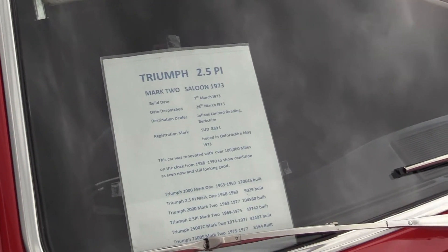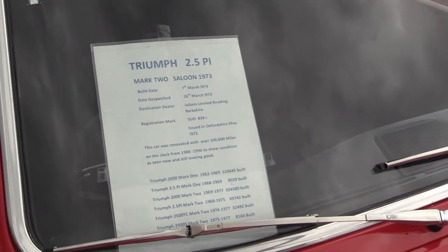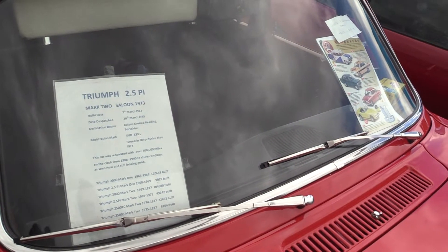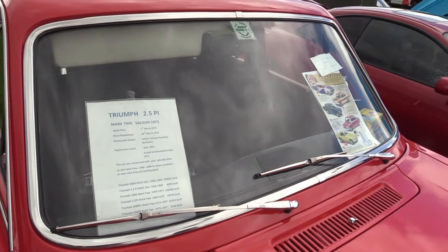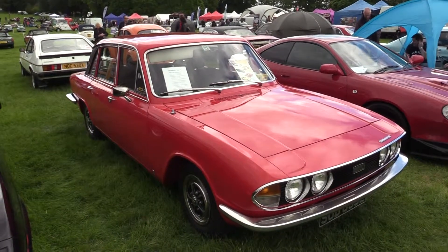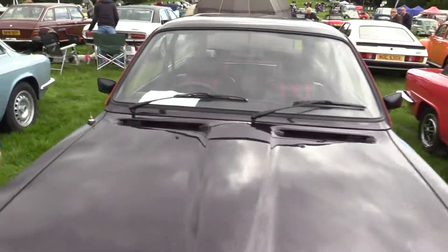But this was built on 7th March '73 — just back to 26th March '73. Amazing how they know all these things. There was a destination dealer, Julian's Limited, Reading, in Berkshire. The car was renovated over 100,000 miles. Mark 2s — '75, '77, 2.5S. 8,000 of them. Lovely red Triumph 2000 — they all used to call it 2000, but this is actually 2.5. Next door we have somebody else.